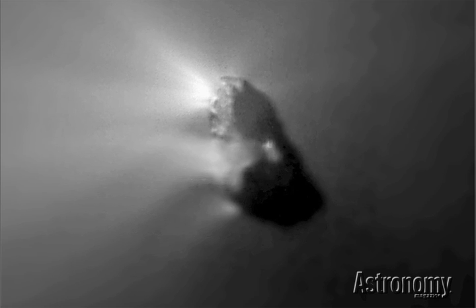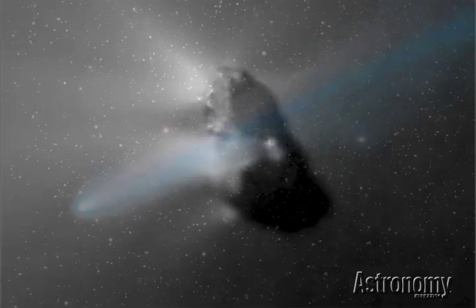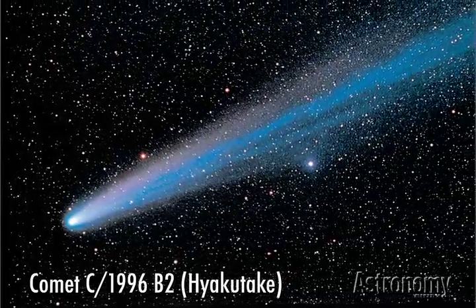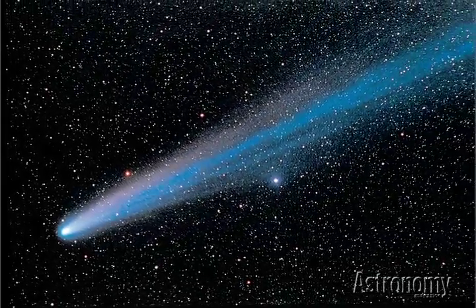Since then, NASA has sent probes to four other comets. Because comets spend most of their lives in the deep freeze, they probably have changed little since the Solar System's formation. Astronomers study them because the gases and dust they release hold clues to the conditions that existed as our planetary system was born. But scientists aren't immune to the sheer beauty of a bright comet.